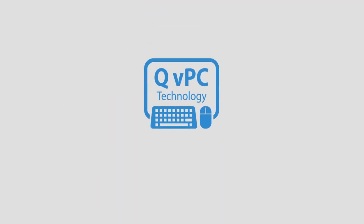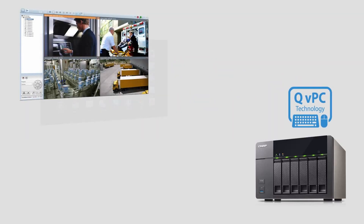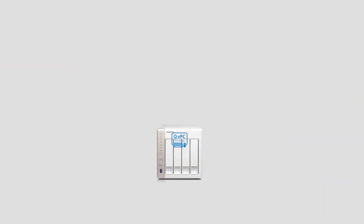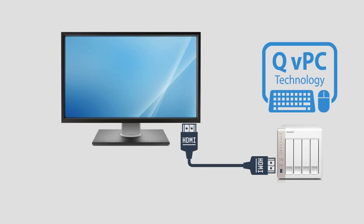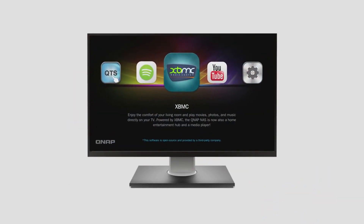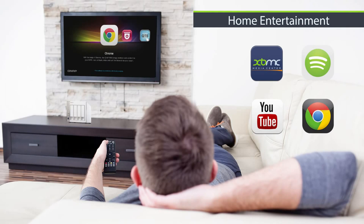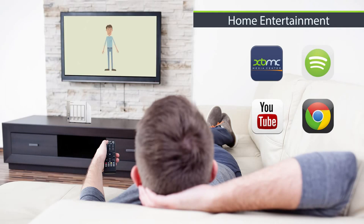With QVPC technology, you can effectively use your TurboNAS as a PC to take greater control of your network devices and to enjoy easier access to virtual machines and surveillance tools. QVPC technology is enabled by connecting your TurboNAS to an HDMI monitor, keyboard and mouse. From here, you can directly access and control every aspect of your TurboNAS, including with XBMC, YouTube, Spotify and Google Chrome — QVPC technology turns your TurboNAS into a complete home theater PC.